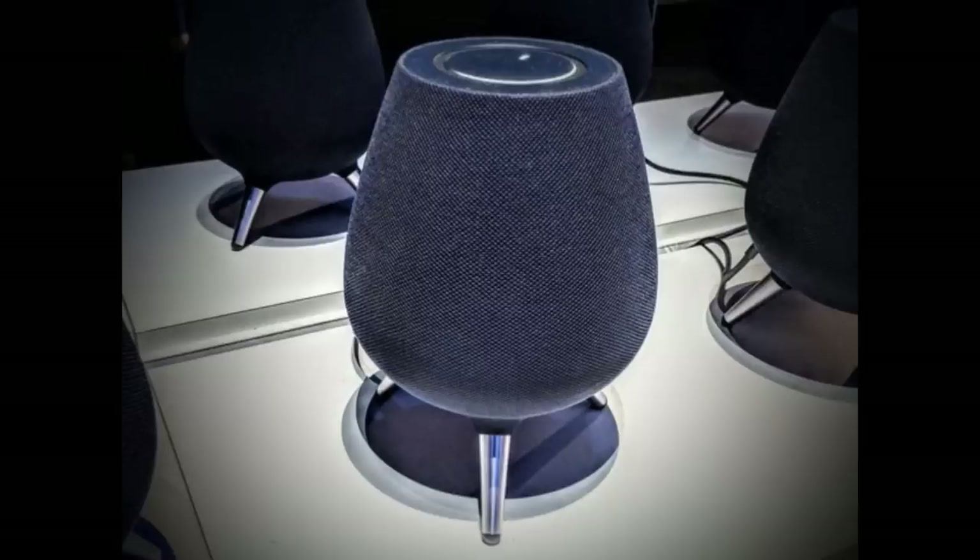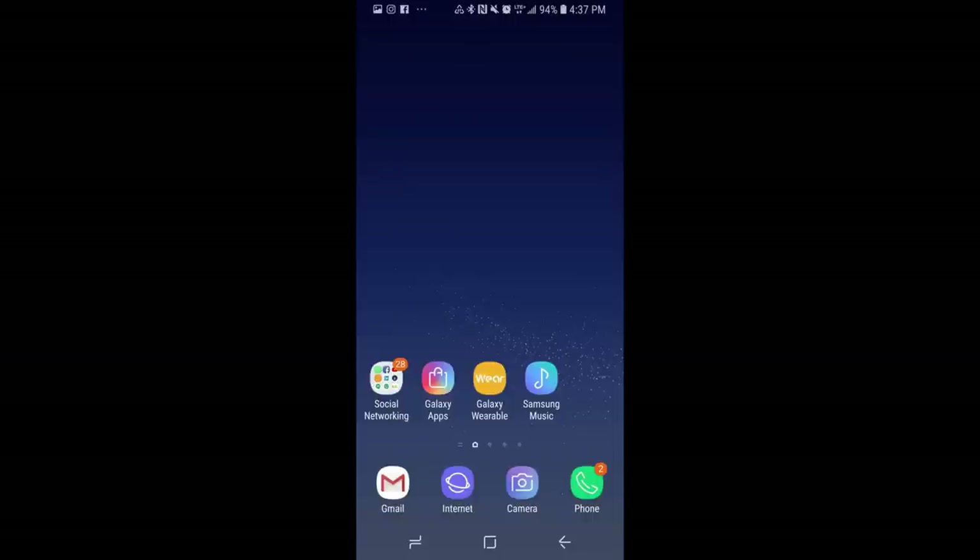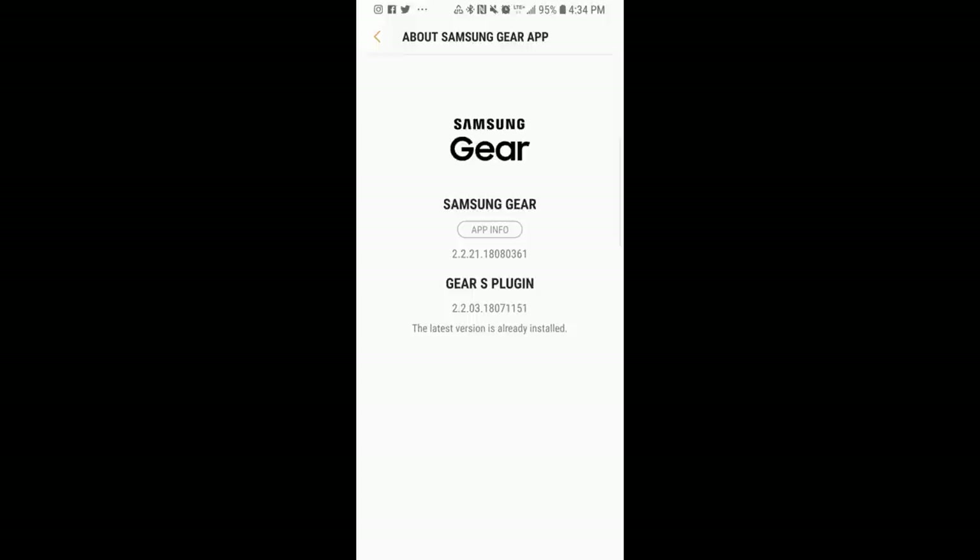Interestingly enough, I noticed that when I opened the Galaxy Wearable app, it still refers to the Gear app in the About section at the bottom, although I'm sure this was just a minor oversight, and that's going to be updated to reflect the new name shortly.